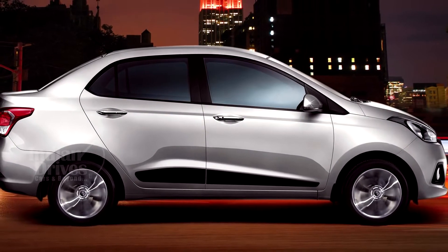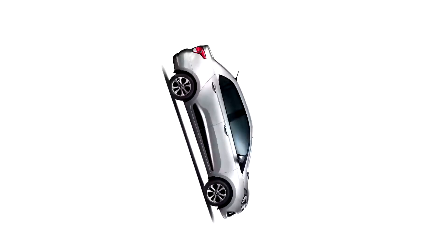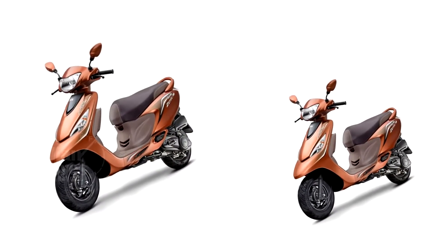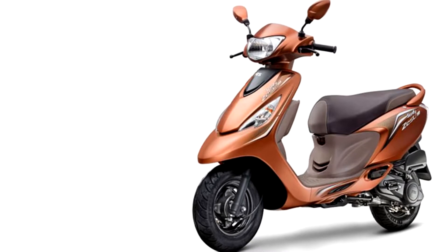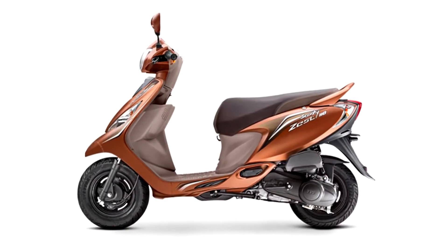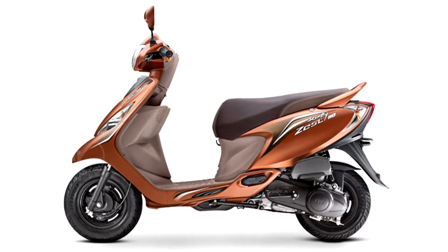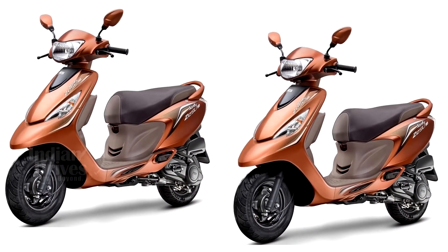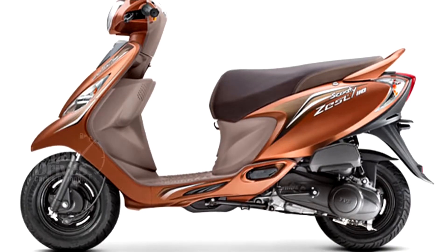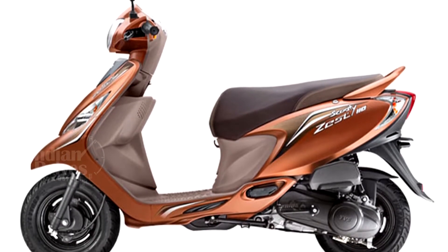If you want to get one of these special edition models for your garage, then you must hurry. A special Himalayan High edition of the Scooty Zest 110 has been launched by TVS at Rs 46,113. The scooter gets some new features along with a new colour scheme called Himalayan High Brown, which combines with beige-themed panels to give the scooter a new appearance.